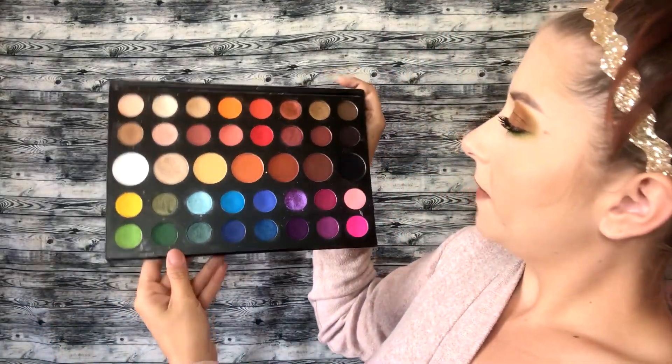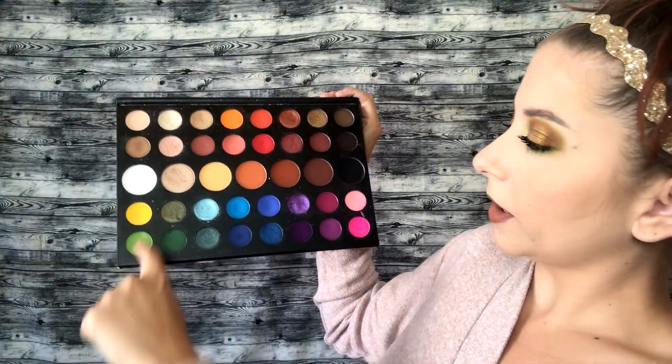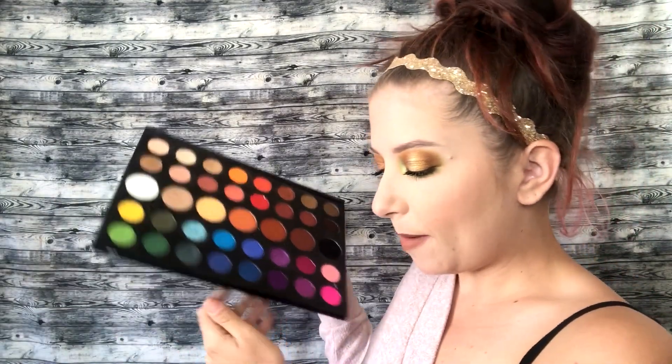Then I've got my James Charles x Morphe palette, and you could get a decent amount of fall looks out of this too — this whole section up here, and there are also greens and yellows. I think I'll maybe do a fall look from my top five palettes, because this one is number 5.